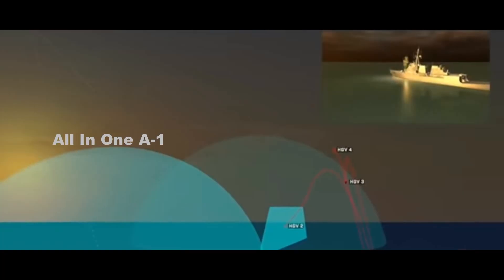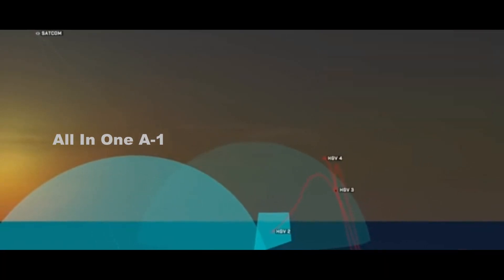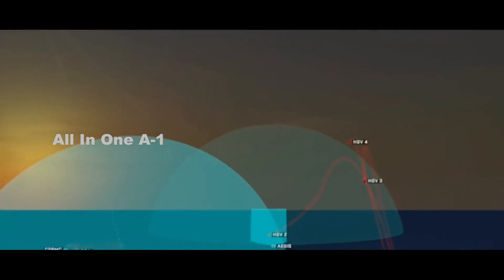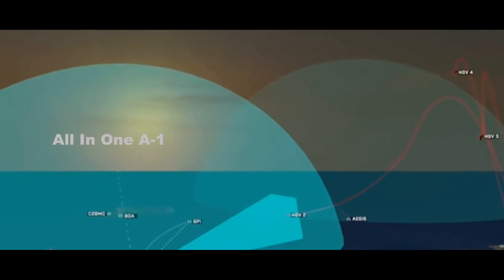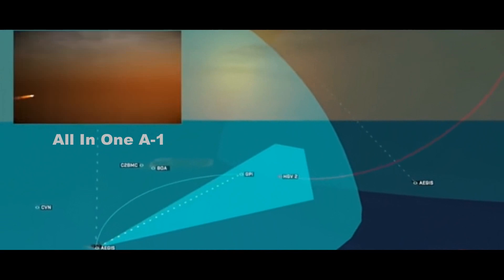We have two performers: Aerojet Rocketdyne and Northrop Grumman. Both are complete with their design phases and are going into testing phases now. There's going to be more coming forward as we progress through our test activities with them.